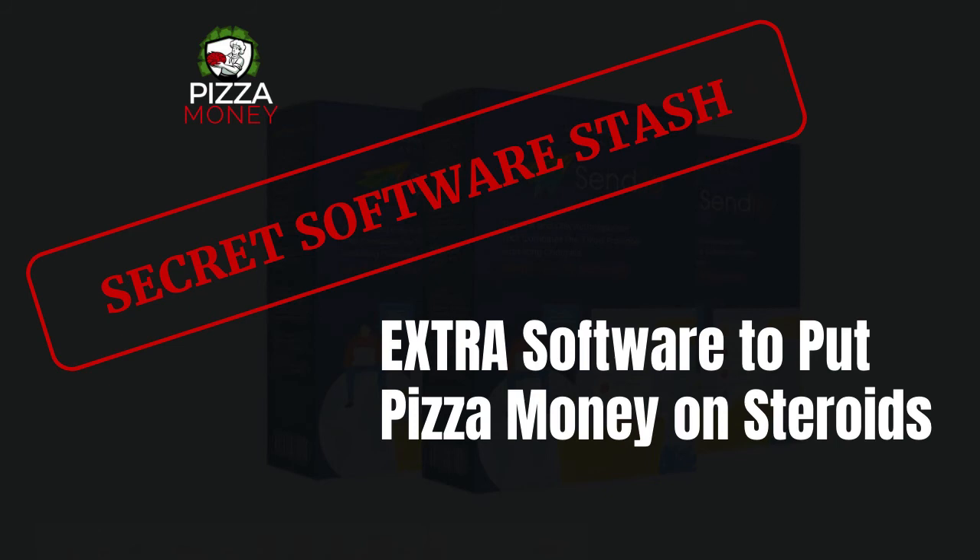If you already picked up Pizza Money but didn't see the bonus link on the back end, it will be there after your purchase — you will have to opt in to get the video. If you have any specific questions about Pizza Money, the offer, or the bonus, put them in the comments below. Or if you're receiving this via my email list, feel free to reply to the email. Take care, have a fantastic day, God bless, and I will talk to you soon.